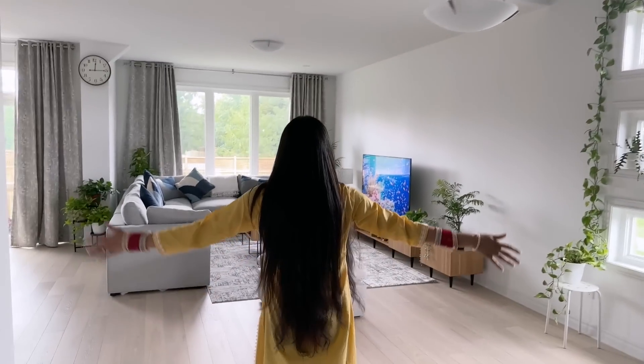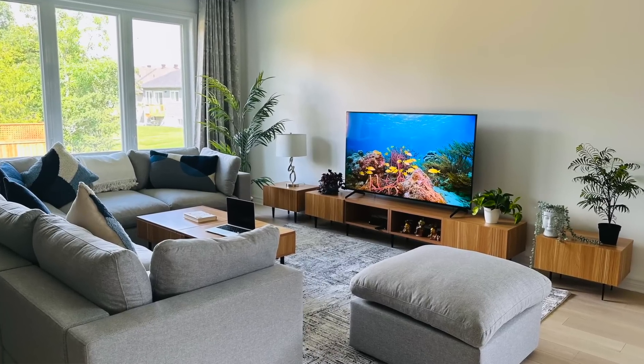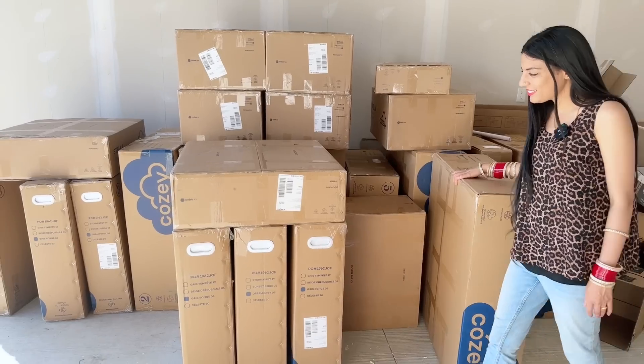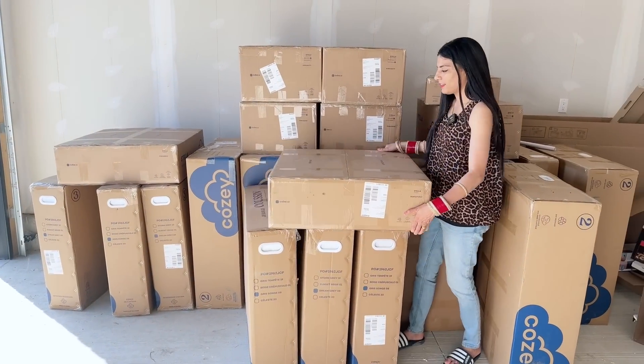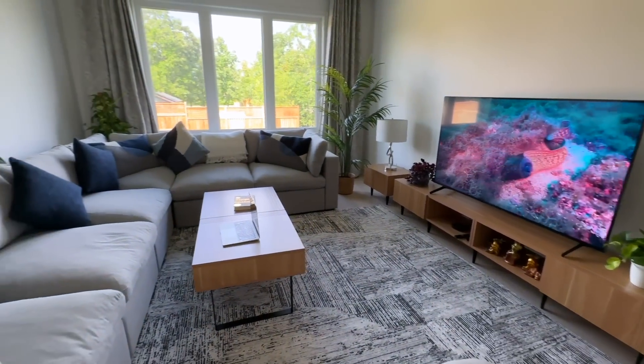From the entryway, if you recall from the last video, this staircase goes to the basement and this staircase goes to the top floor — the first floor we call it. And that's my living room. This section is now furnished and I'm so excited to share how I furnished it, where I bought all this stuff, and the features and review of all these products.